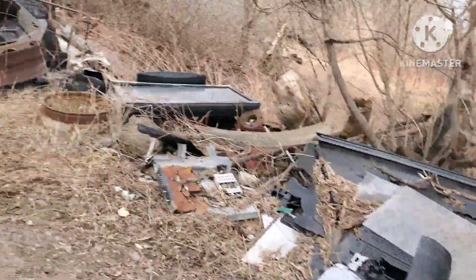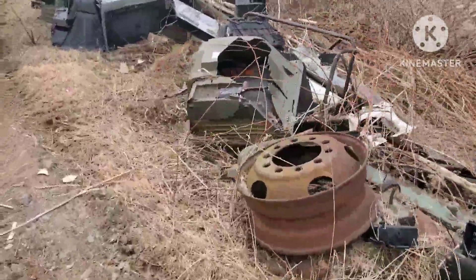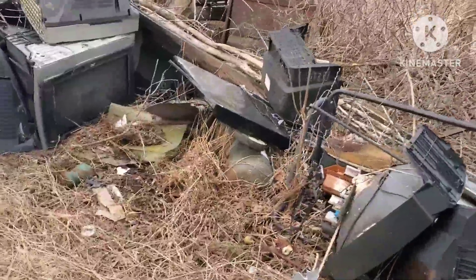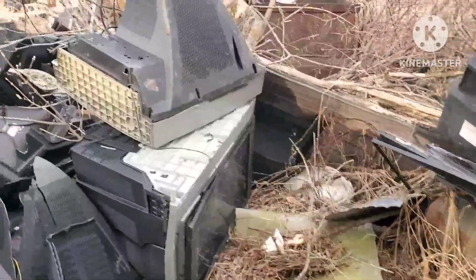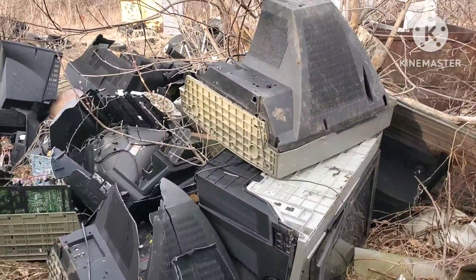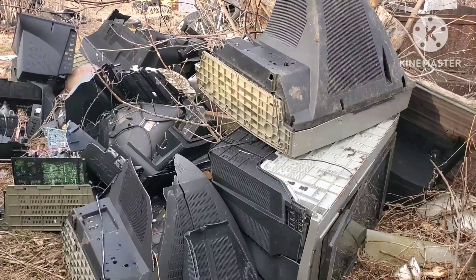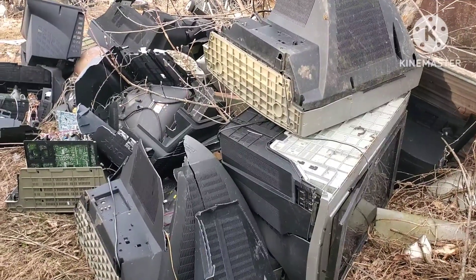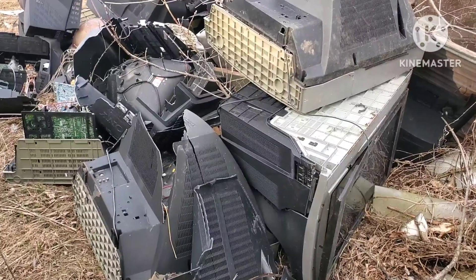I had a blowout on the passenger side — I was coming back from the scrapyard and my niece Manisa was coming from Sydenham, so she was behind me. She ran me back to the house — it was close enough. Brian was already here so he helped change it, and between the three of us it took no time at all. I had most of my tools on the side of my seat in the truck.